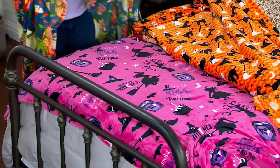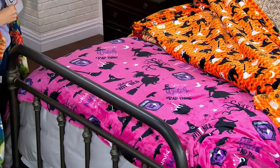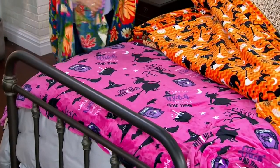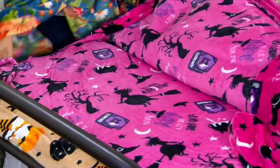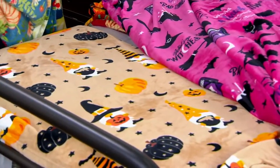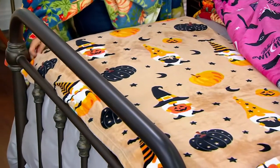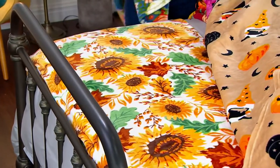Witches — this is a hot pink one, and it says 'you say witch like it's a bad thing.' There's a spell book and it's very Harry Potter. And then we have Halloween Gnome. This one is our most limited. Everybody's been loving the gnomes, and that's like a really pretty kind of taupe background.